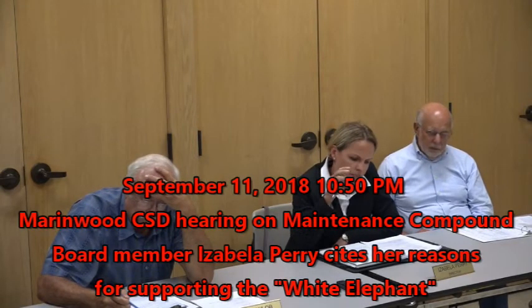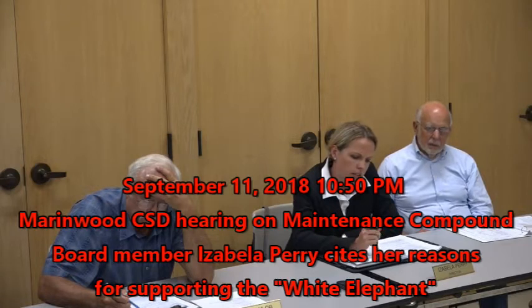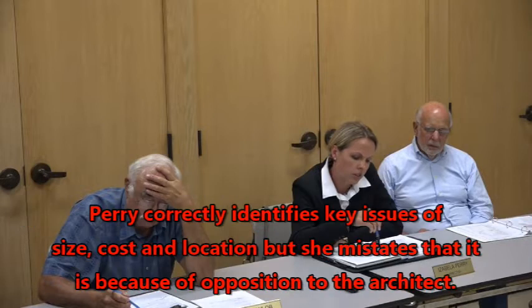There are several issues that keep recurring. One is the issue of size, the other one is the location, the third one is the cost, and the fourth one is the selection of the archetype.